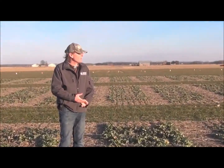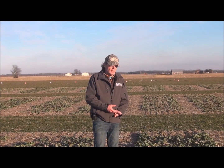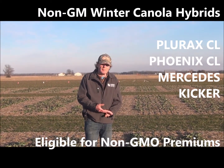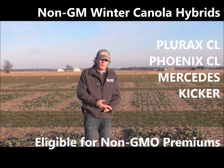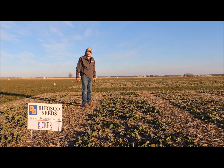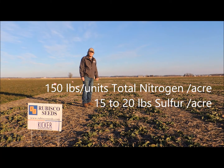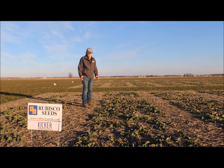Looking towards the market in 2021, we're encouraged to see the price of canola has risen along with all other commodities. All the products I've mentioned today are eligible for non-GM premiums where markets wish to purchase non-GM material. These plots are in dormancy and we'll be making fertilizer decisions in a few weeks as we get closer to the spring equinox and soil temperatures warm up. We'll apply close to 150 pounds of total nitrogen and probably 50 pounds of sulfur, which we feel delivers optimal yield at this location most years.